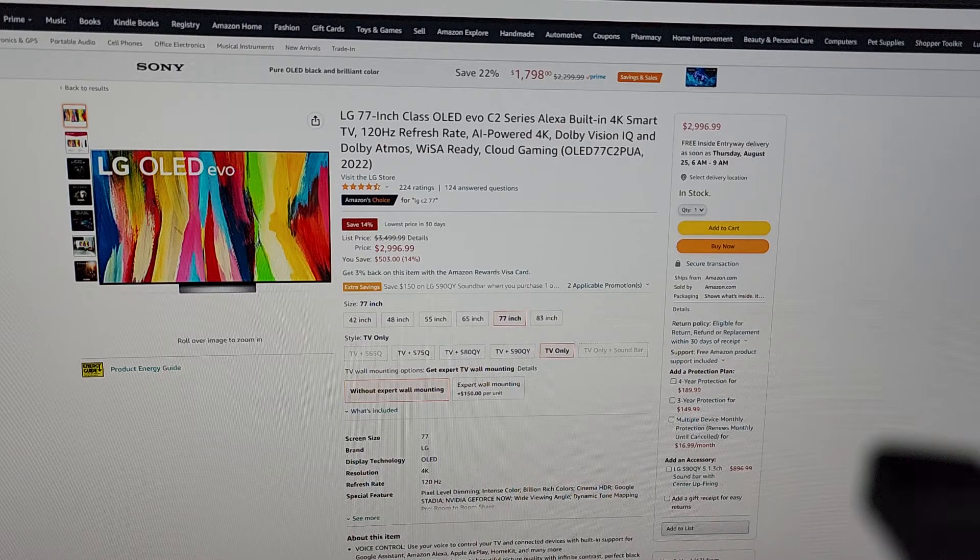Another option is the 77-inch C2. A little background — I've never owned an LG TV; I've had Sonys for maybe 10 years or so. But when it comes to gaming, this seems to be the TV most people recommend because it has four HDMI 2.1 ports. That's not the be-all end-all for me, but it is appealing.